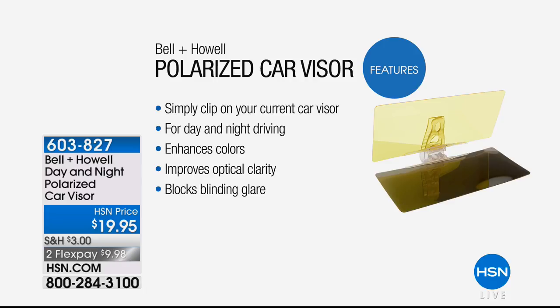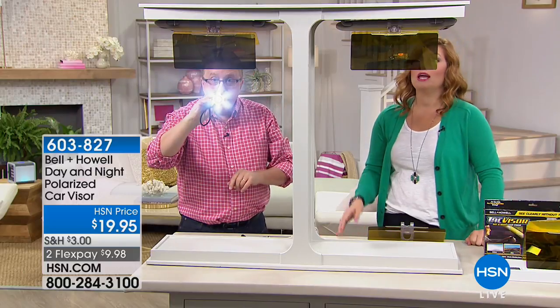If your glasses are already polarized, does it matter? No — wearing two polarized things together is not going to matter. See how easy it is to clip onto your current car visor — truck, RV, car. You could probably even put this on a golf cart visor. For day or night driving it enhances colors, improves optical clarity, and helps block that blinding glare.